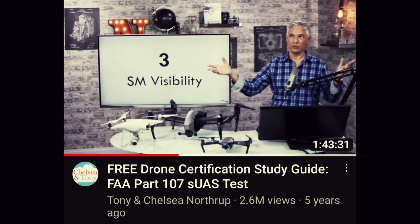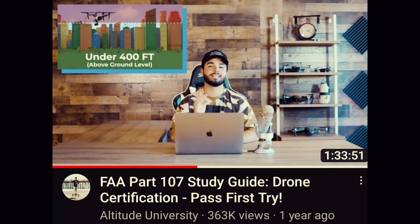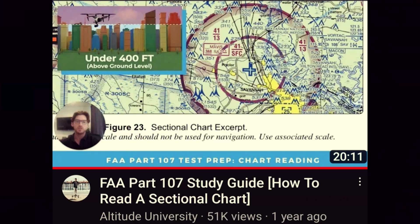We'll make this fast and everything I talk about is going to be a link in the video description below. Number one is Tony Northrup's video on getting your Part 107 license — it's super long at two hours but extremely valuable. Number two is Altitude University's video on getting your Part 107 license — it's a little more updated and covers stuff Tony didn't. Number three is Altitude University's video on how to read a sectional chart, which is extremely valuable as sectional charts are pretty intimidating.